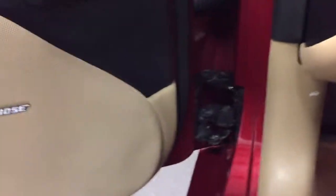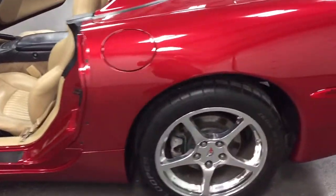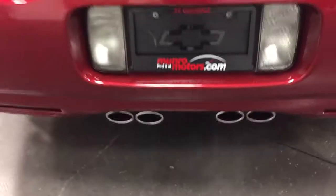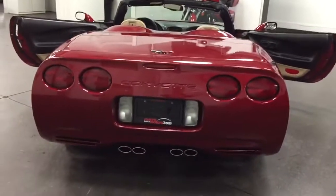So I'm going to show you how to operate the top and we'll put the top up so you can see that. Nice rumble — can you hear that? Nice rumble. Very nice. Super looking car.